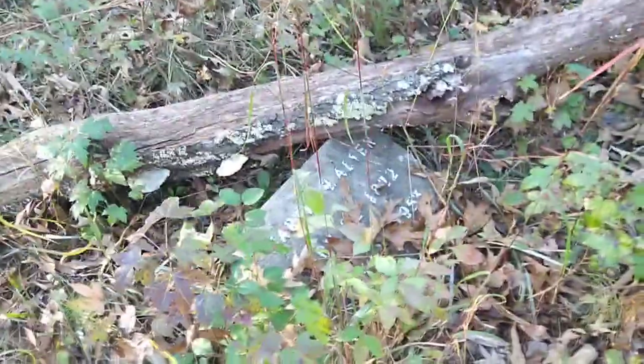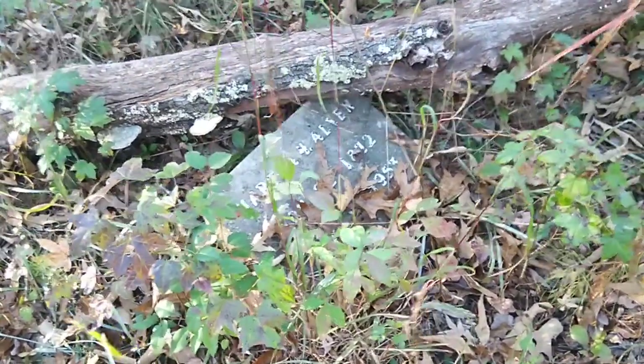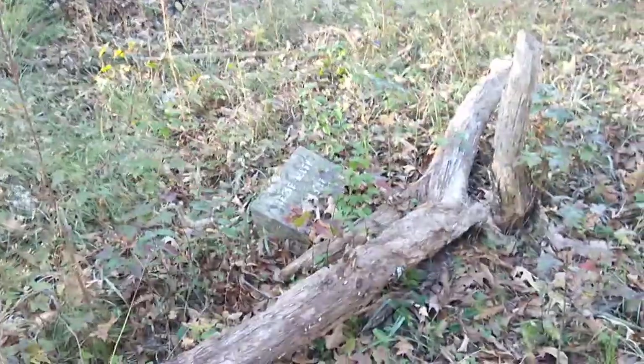It sits right here on top of the grave, which is really cool. Again, 1872 to 1953 — and that was Martha Allen and Jesse Allen's right there.